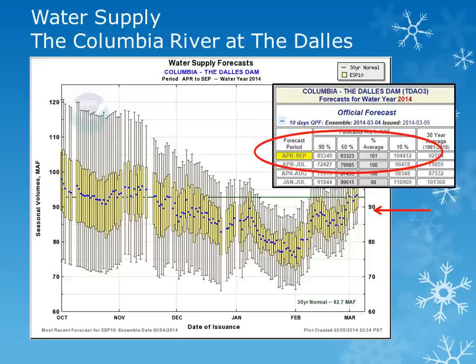For the site the Columbia River at the Dalles, once again we see the average plotted in green, with the most likely value, the blue dot. The volume forecast for the April through September period has increased from around 90% of normal at the start of February, to near 100% of normal.